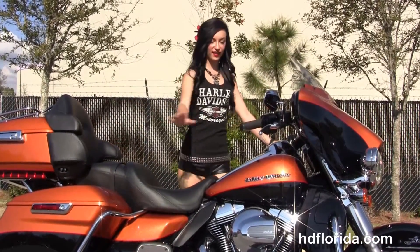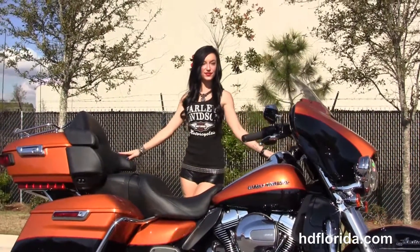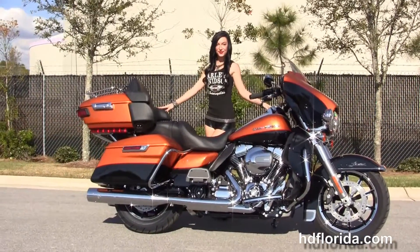Jarrett's going to fire it up for us real quick. This bike also has the upgraded Harley-Davidson wind splitter windshield, and options and accessories on this bike retail over $1,000.